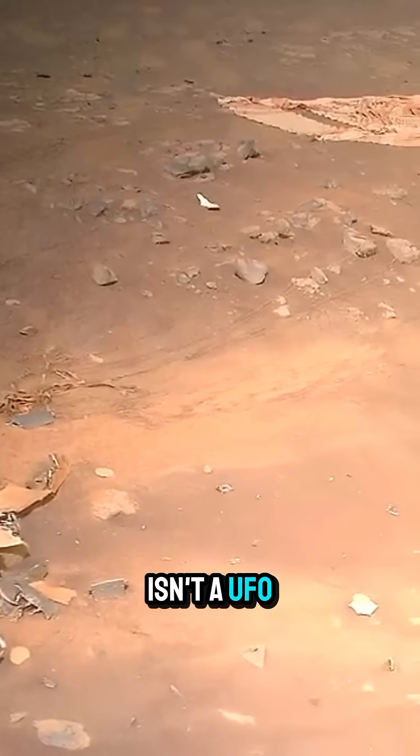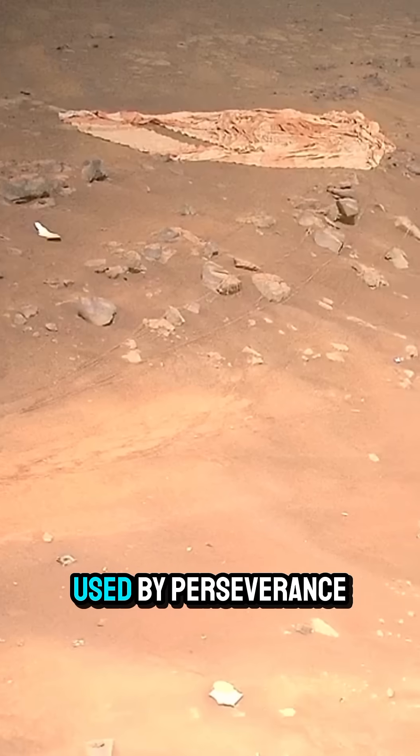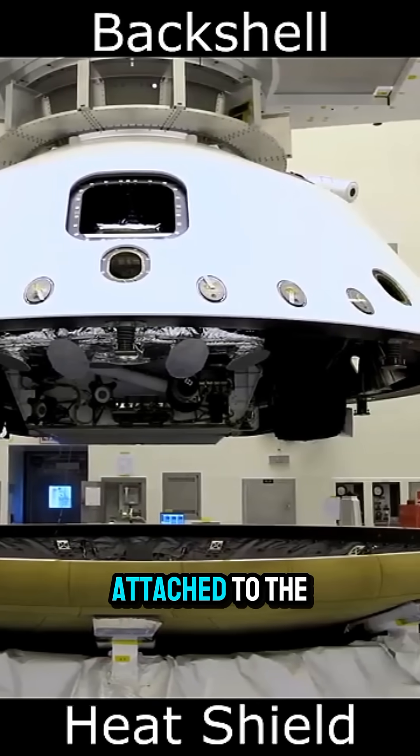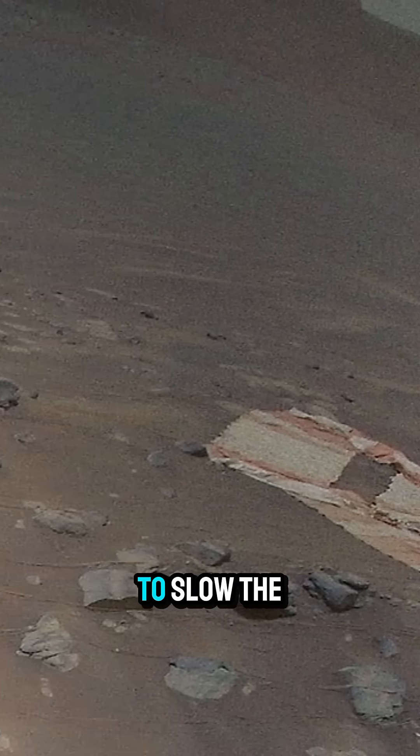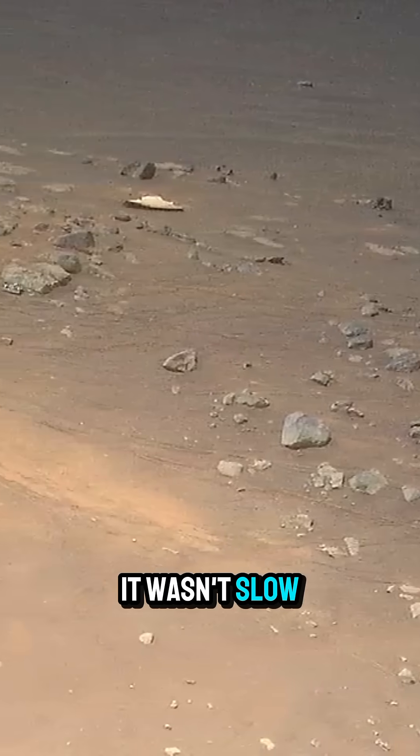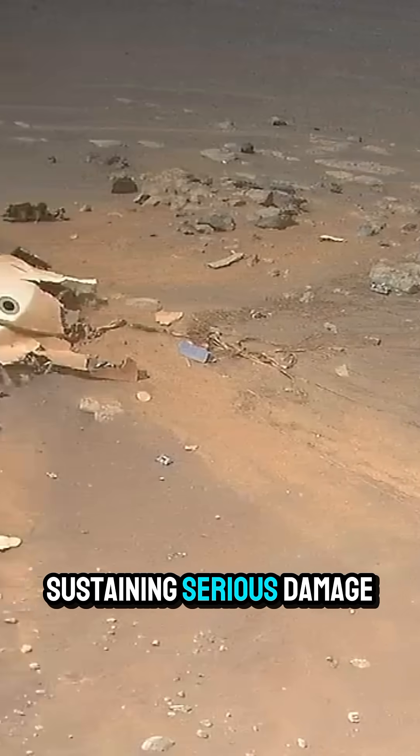This flying saucer isn't a UFO — it is the back shell used by Perseverance as part of the landing process. It's still attached to the parachute which was used to slow the descent, but you can tell from the condition of it, it wasn't slow enough to stop it sustaining serious damage on impact.